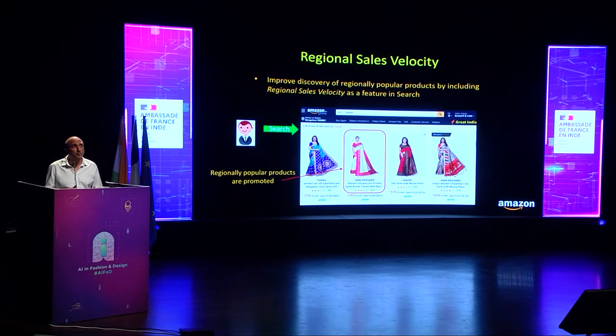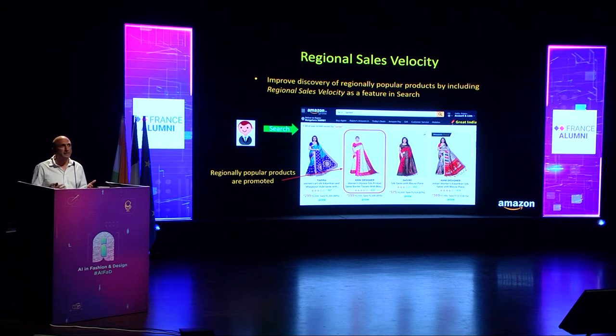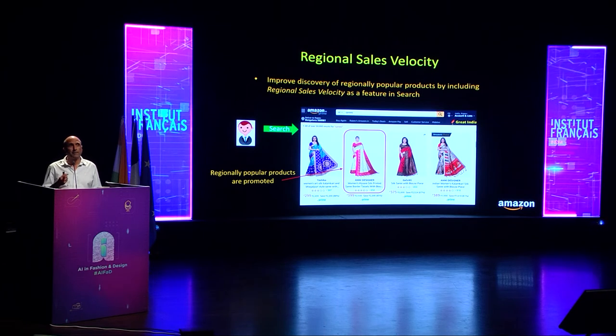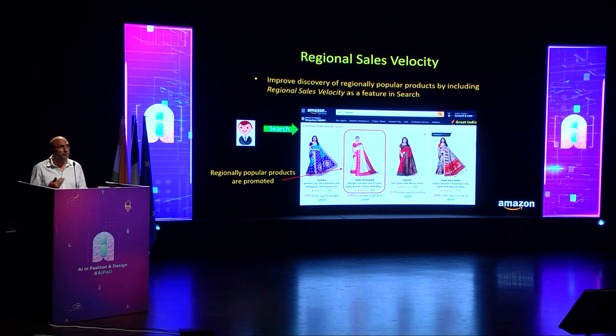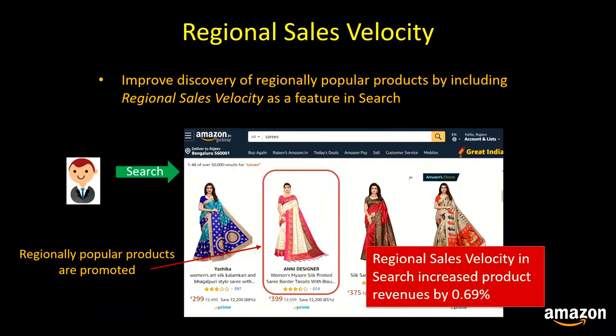Indian customers have strong regional preferences. A customer searching for 'sari' in Gujarat may be interested in a Bandhani, which is popular in that state, while a customer in Karnataka issuing the same query may be looking for a Mysore silk, popular in that region. To surface regionally popular products in search results, we've added a feature called regional sales velocity — the number of units sold for a product within a region — to our search ranking. Adding this feature has increased product revenues by 0.69%.